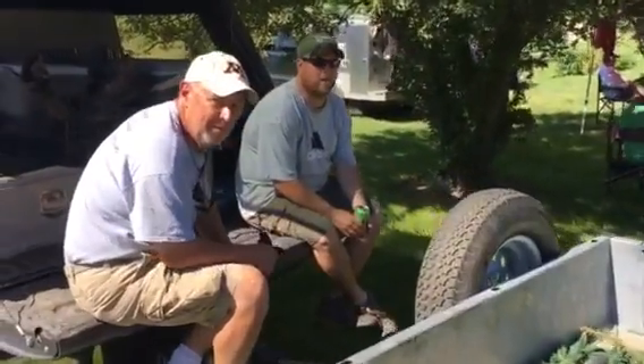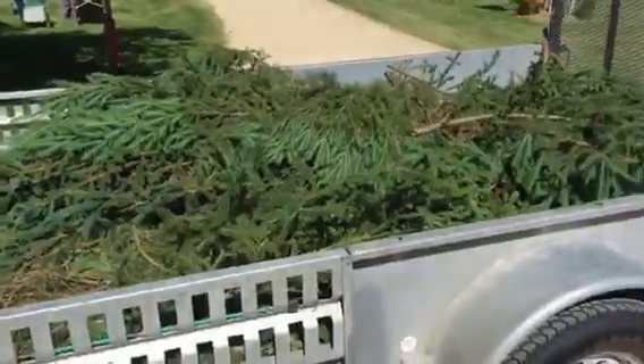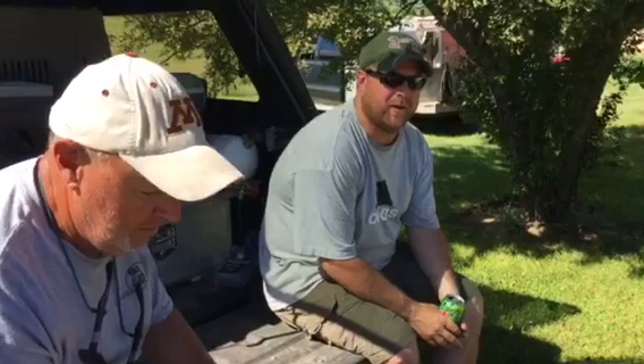Hey guys, are you with the grounds crew? We are. Well, what in the world are you sitting in front of this big trailer of branches for? Well, because when we set up tests, sometimes we put some trees out and we need to kind of blend them in a little bit. Trees out? What are you covering up? We're covering up the gunners and the bird throwers, and maybe making a few things so a dog can't take a straight line to check out their marking.